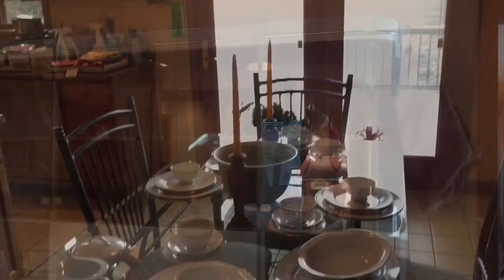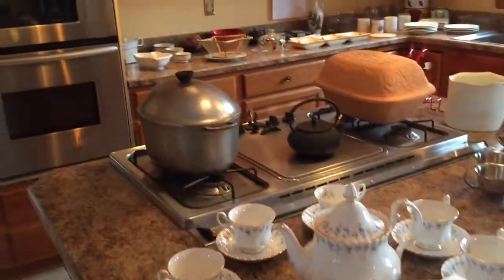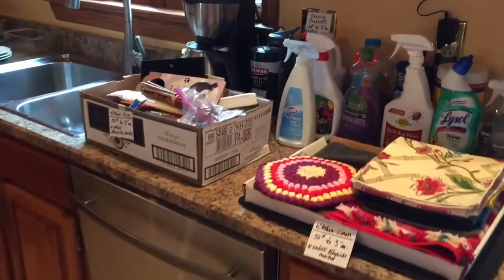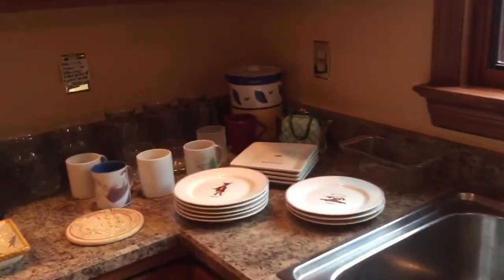Last stop, the kitchen. Super, super nice and heavy, solid glass top dinette set. Noritake China. There's the Royal Albert tea set that Gracie did on Pick of the Peak. Chromex. Just assorted kitchen items. Club aluminum. Terra cotta bakeware. And small appliances.